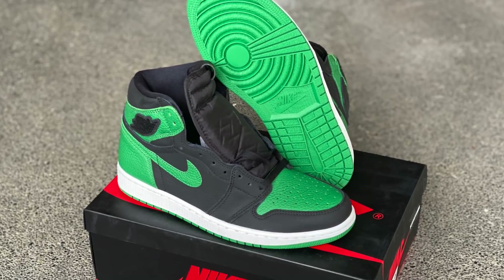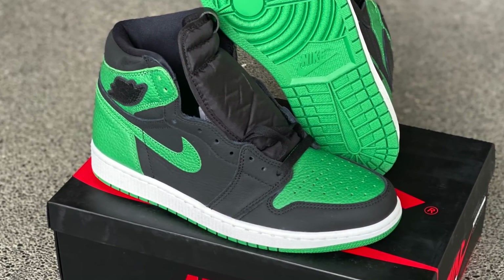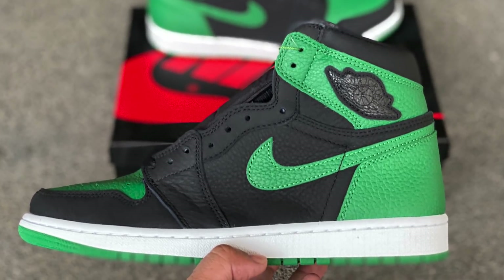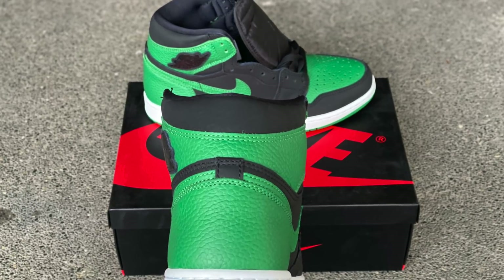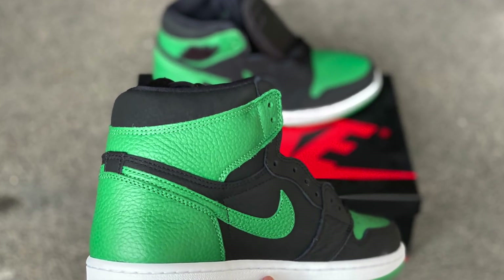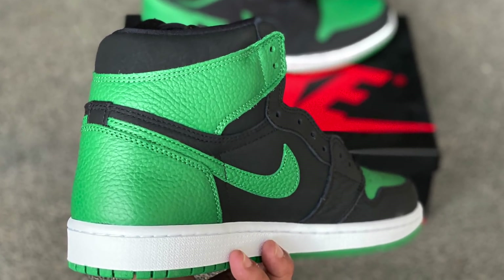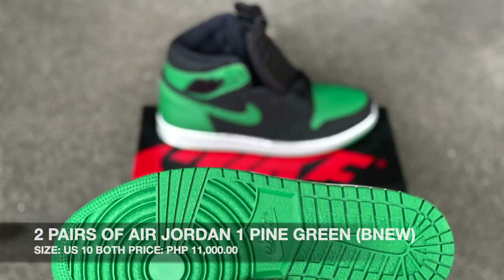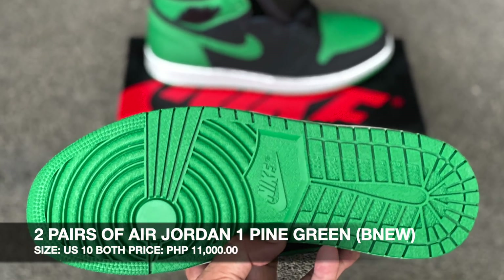Up next, we have a recent release from late February or early March — the Jordan 1 Pine Green 2.0. Compared to the first Pine Green, this is the less favored version. However, it is a Jordan 1 sneaker, and if you check StockX, the price is currently at 224 US dollars. We are selling these at 11,000 pesos. We have two pairs, both size 10. If you're interested, contact us on our Instagram page.